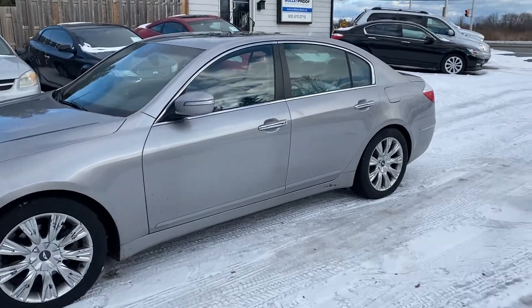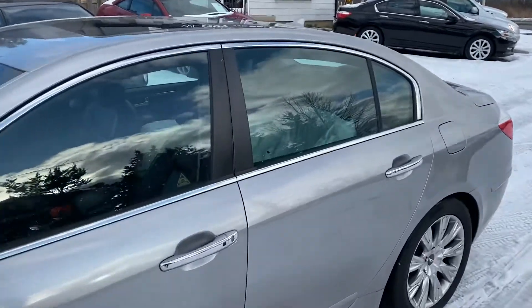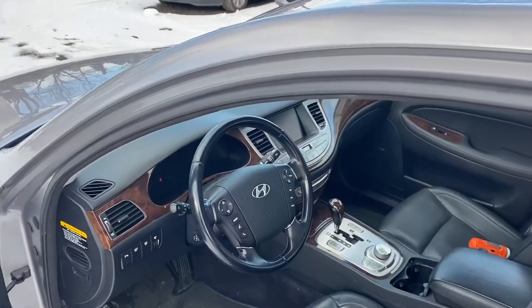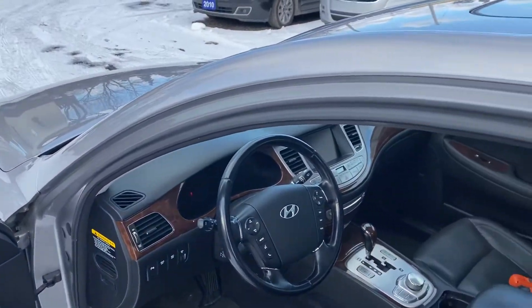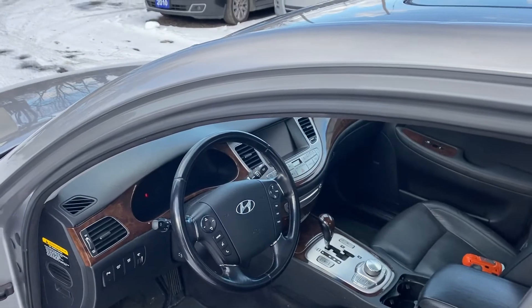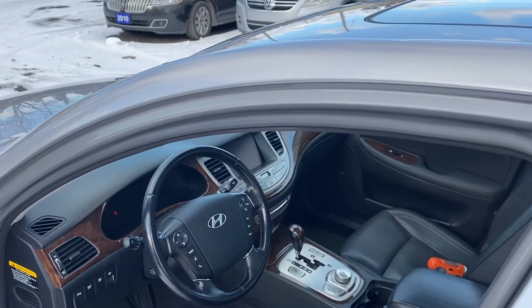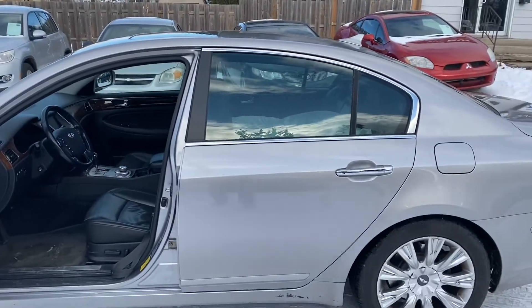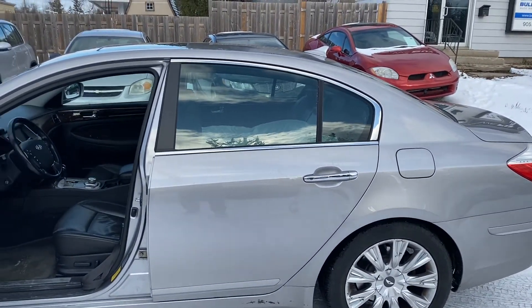Silver, completely loaded — obviously power sunroof, leather. It does have the Lexicon sound system, it does have factory navigation. It's got wood trim, all the options available in this year for this car for the 3.8 Genesis.